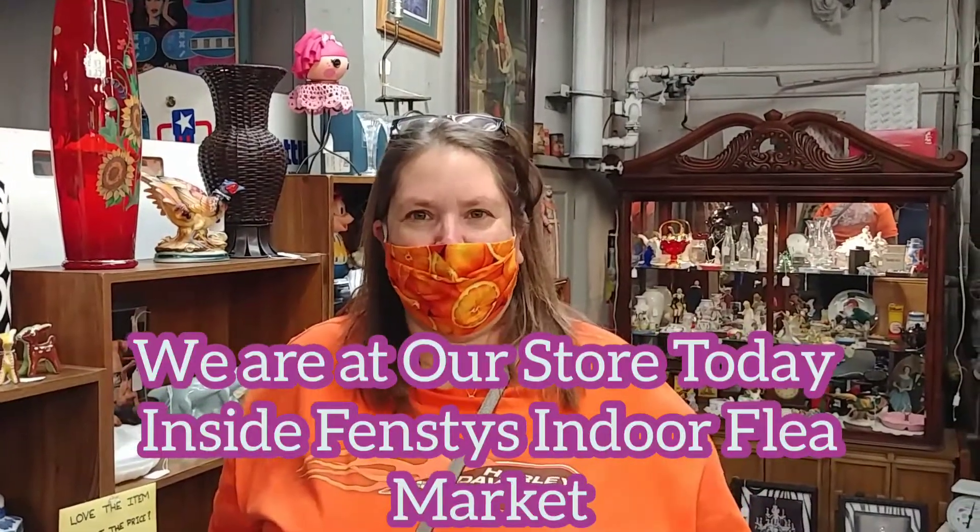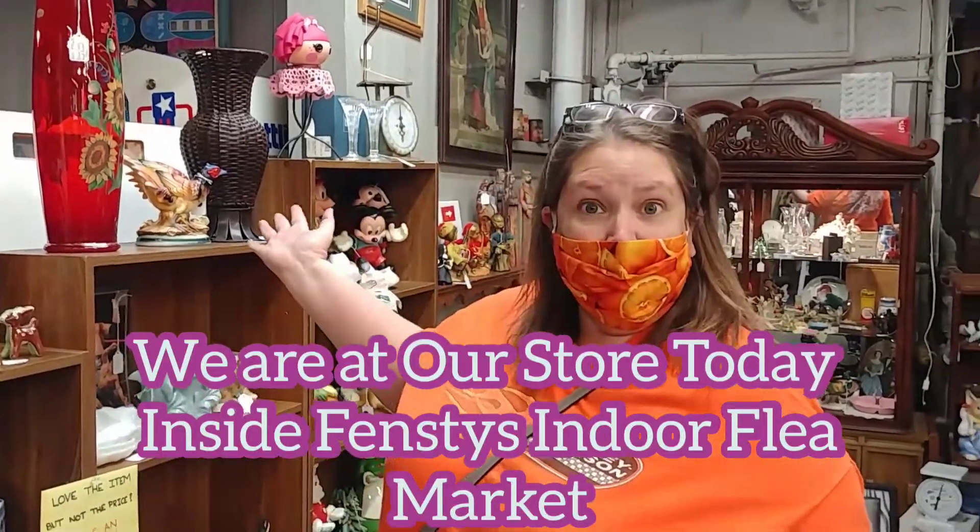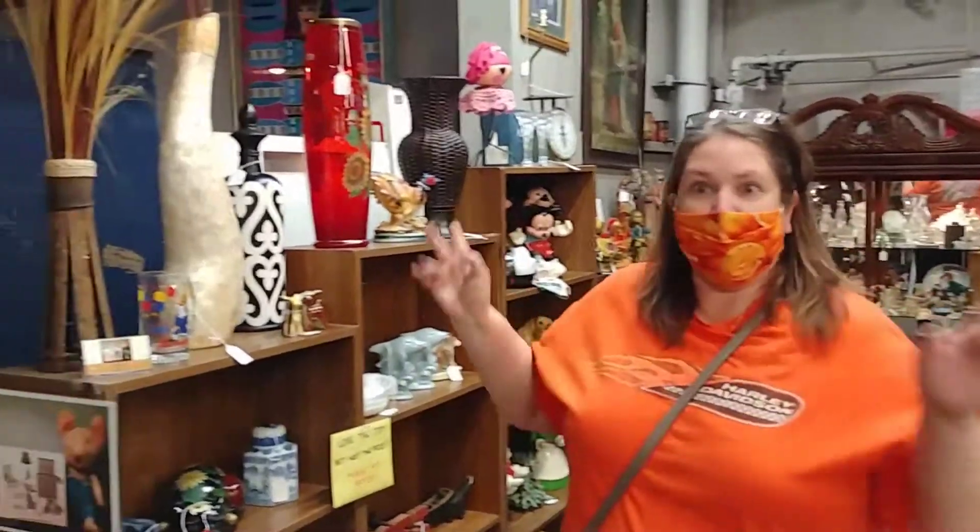Hey everybody, it's Renee from Ratstache. So we're back here at our booth. We just redid all three booths, so I want to show a video.